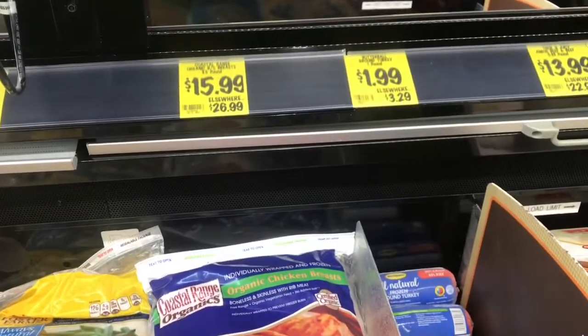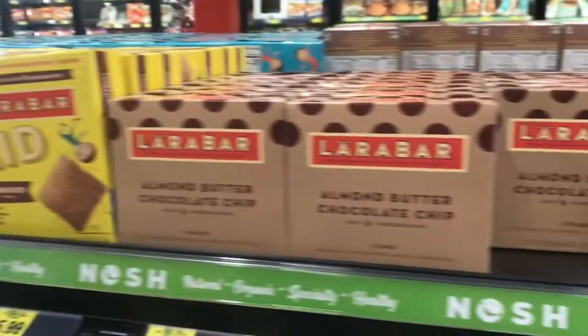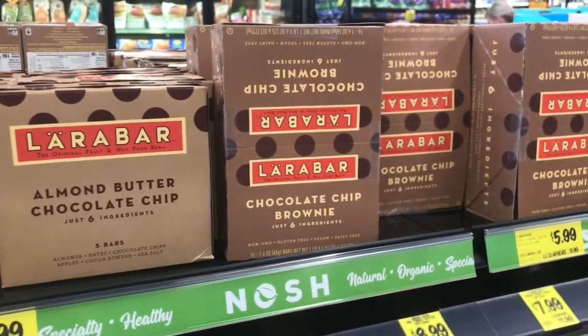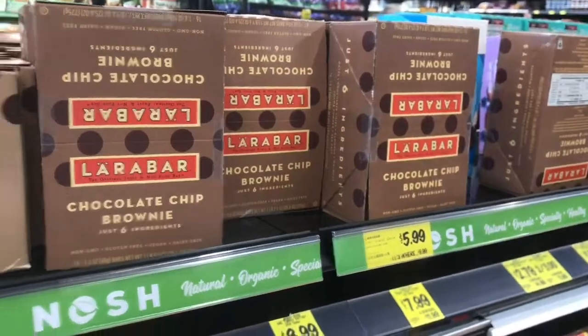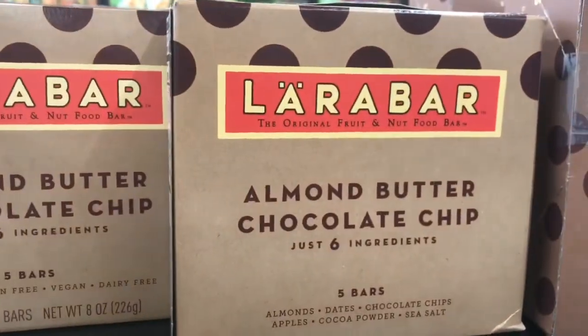Here's a really good section to always check — Lärabars. All natural, only a couple of ingredients, $2.99 — this is a really good deal.